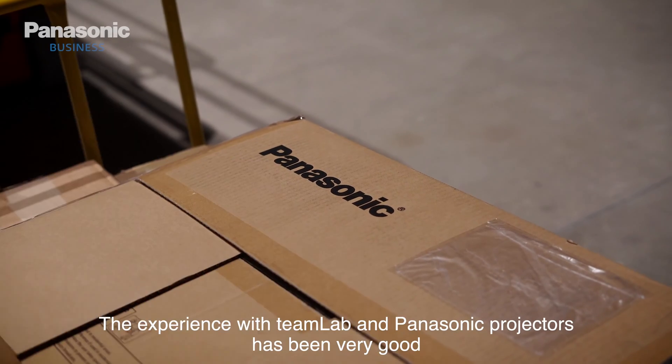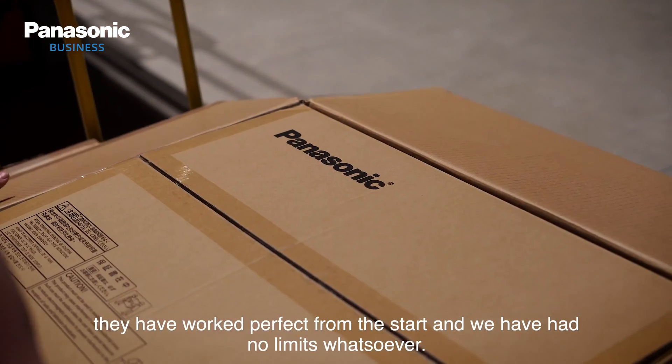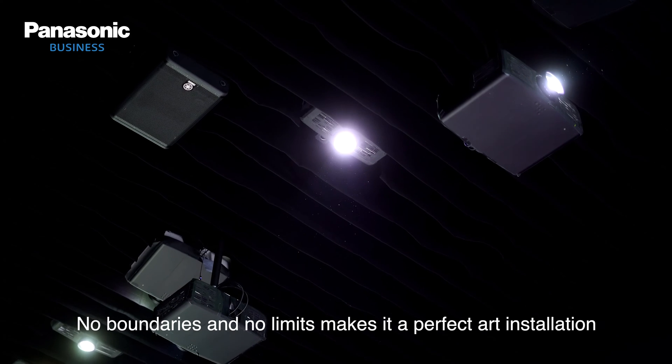The experience with Panasonic projectors in TeamLab has been very good. They have worked perfect from the start and we have no limits whatsoever. No boundaries and no limits makes it a perfect art installation.